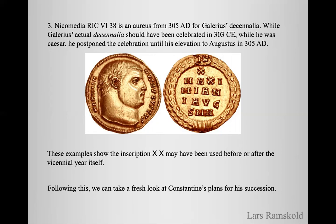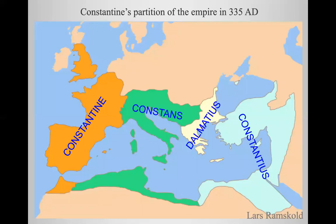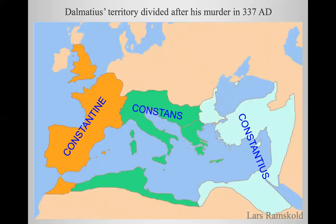Following this, we can take a fresh look at Constantine's plans for his succession. This is a map of how the Roman Empire would have been divided according to Constantine's plans in 335, when he elevated Dalmatius to Caesar. In the west we would have Constantine, Constance would have the green part, Dalmatius the central part, and Constantius the east. But things did not turn out that way. After Constantine I died, Dalmatius was murdered very quickly and his territory was divided among the brothers. Constance's territory expanded to include the additional part, and Constantius to include the eastern parts.